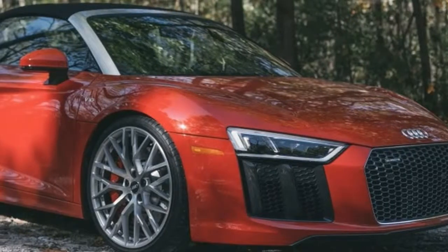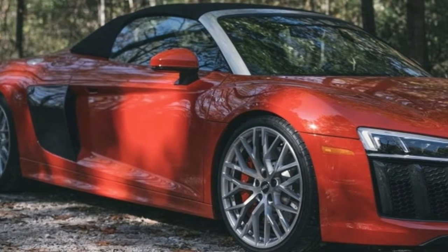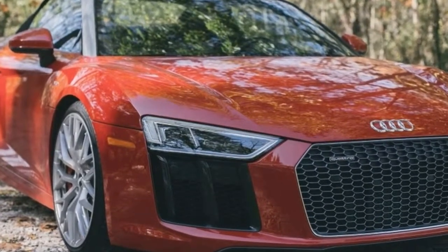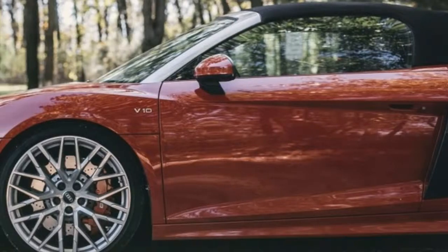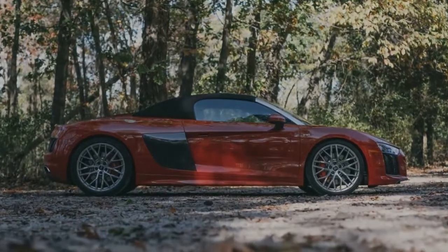I love the looks of the R8. It stands out with distinct styling that gives Audi a true design halo. I found myself sipping coffee and staring at it during a photo and video shoot. The red paint is a little over the top, but hey, it's a supercar. And the Y-design wheels are a nice complement.